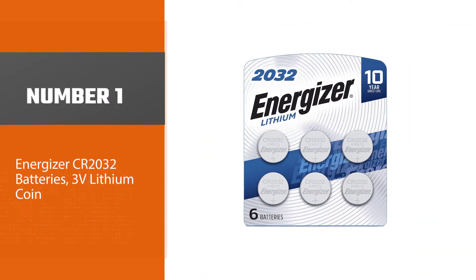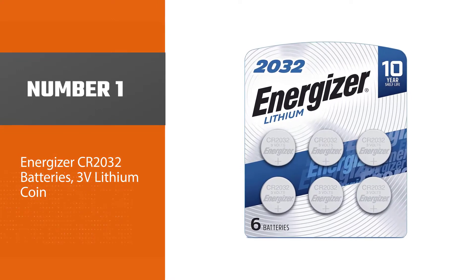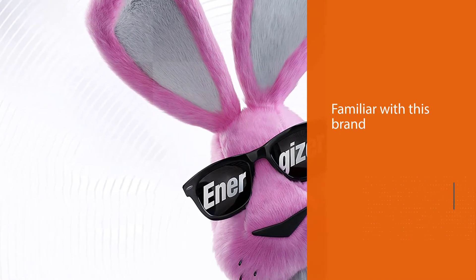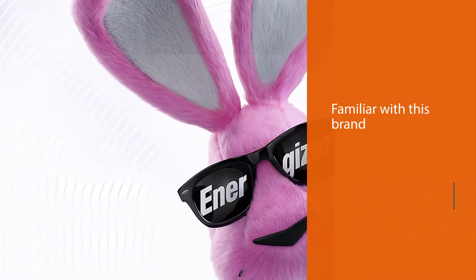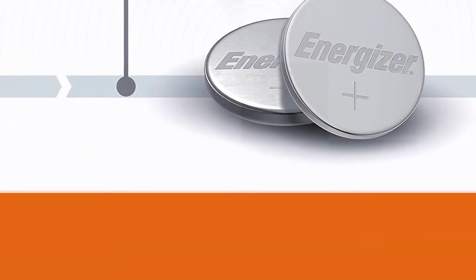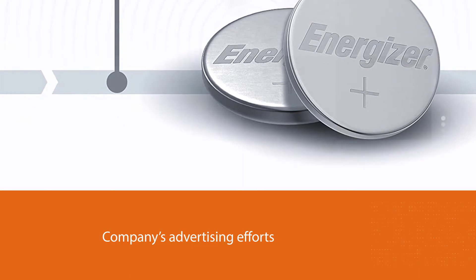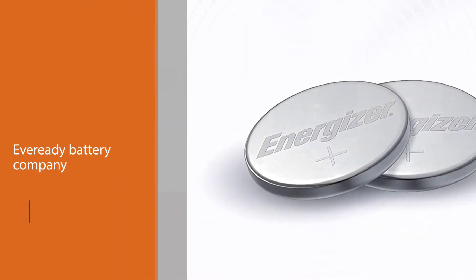Number one, most popular: Energizer CR2032 batteries, 3V lithium coin. Energizer markets itself as the battery that keeps going and going. Most people are familiar with this brand because of the pink rabbit frequently used in the company's advertising. The Eveready battery company changed the name of its alkaline power cell to Energizer in 1980.